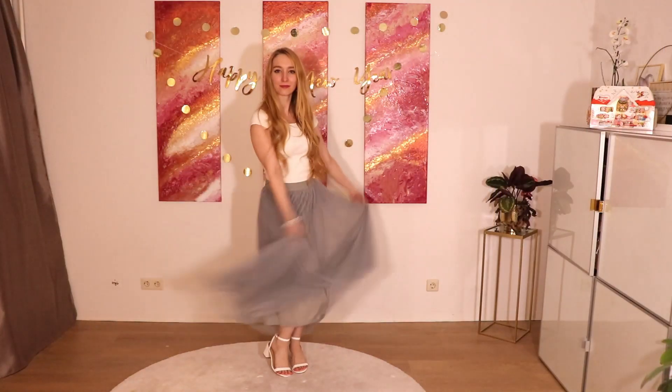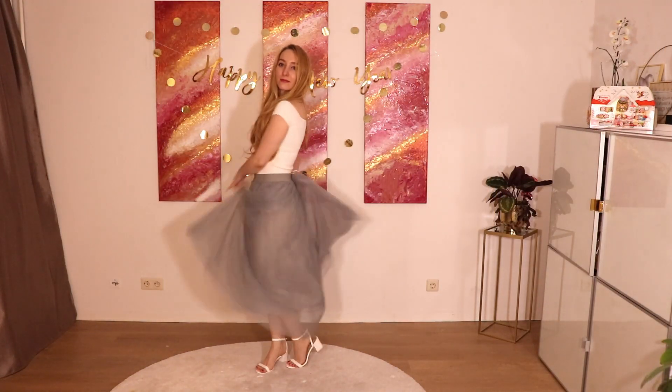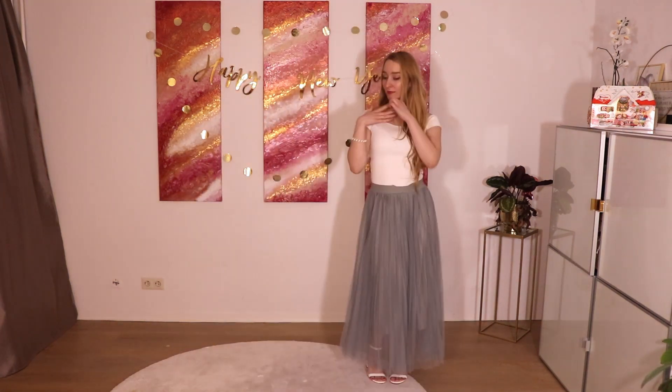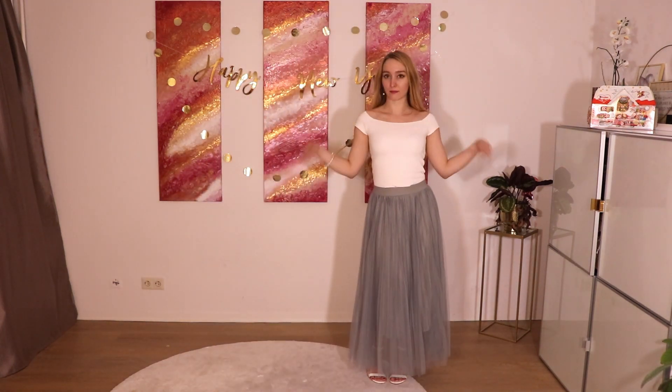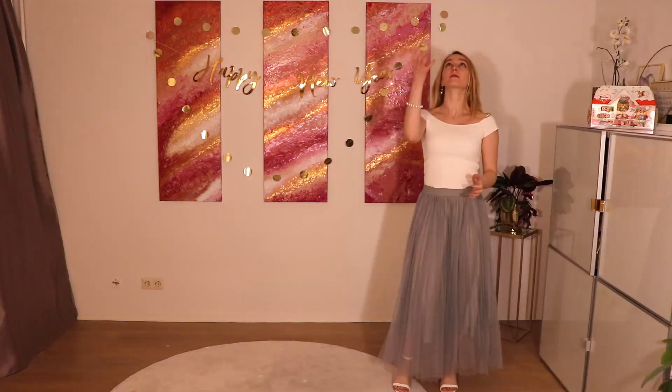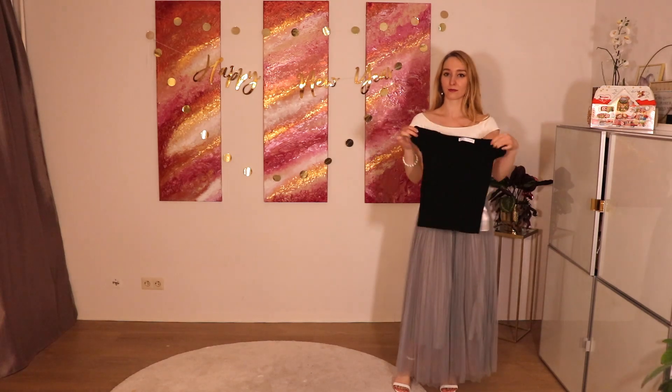Welcome to The Glam Faktor! Do you have a skirt like this or a very similar skirt and you just don't have an idea how to style it? Then I have a perfect video for you. I borrowed the skirt from my cousin, so it's the first time you see the skirt on my channel.